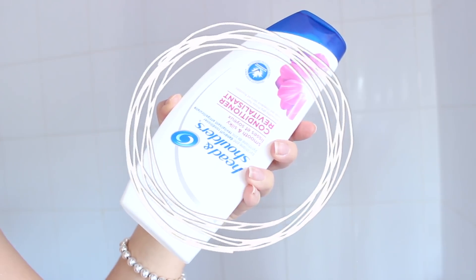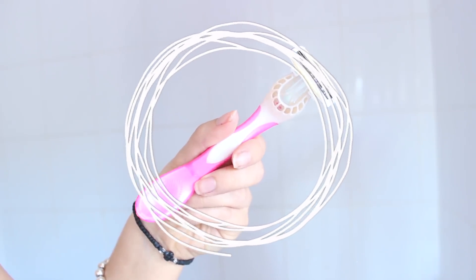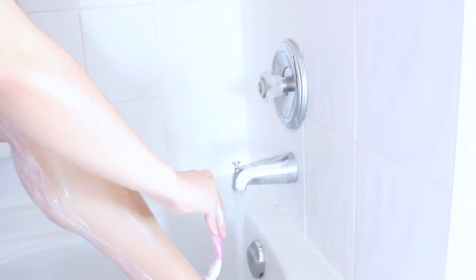My next hack is to use a conditioner for your shaving cream. I personally prefer conditioner as opposed to shaving cream because conditioners are designed to soften your hair and they double as a perfect substitute for traditional shaving cream. I just find my legs are much smoother when I use a conditioner.